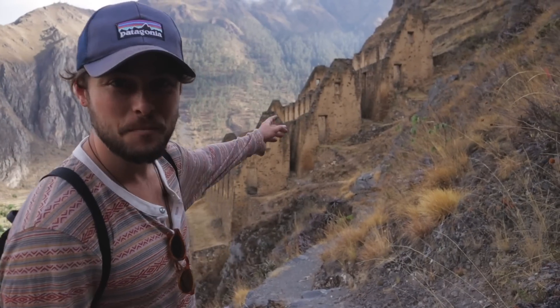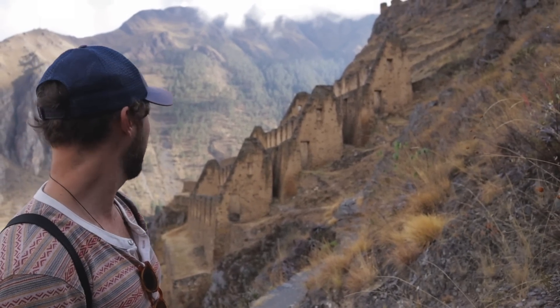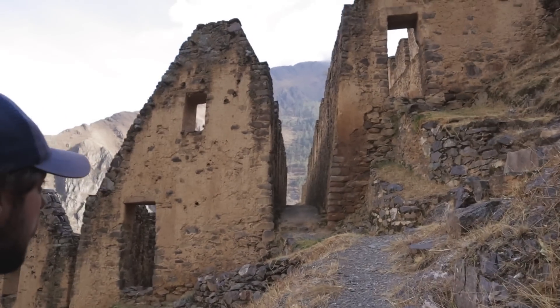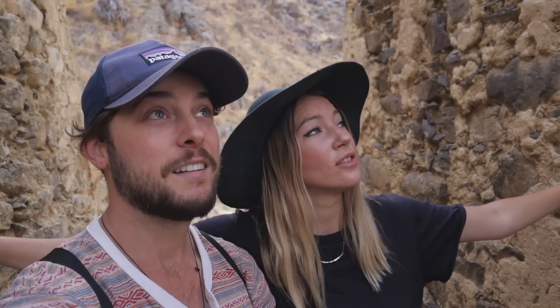We made it to Pinkuyuna! Let's go walk inside and see how these food storage containers worked. They look perfectly still intact, almost in the same way they were back then. I'm sure they had some wood or hay roofs before. They're huge too - probably 30 feet tall or more. Look at this - there are multiple levels. They're much bigger in person when you get here than what they look like on the side of the cliff. We are in an Inca storage house.